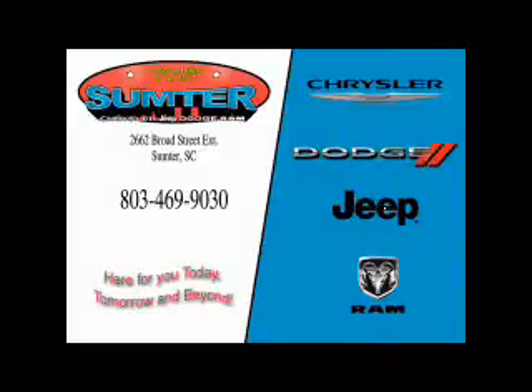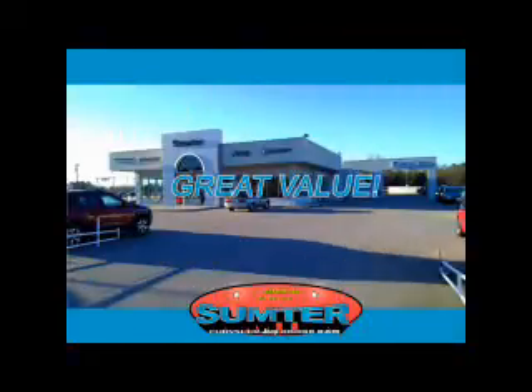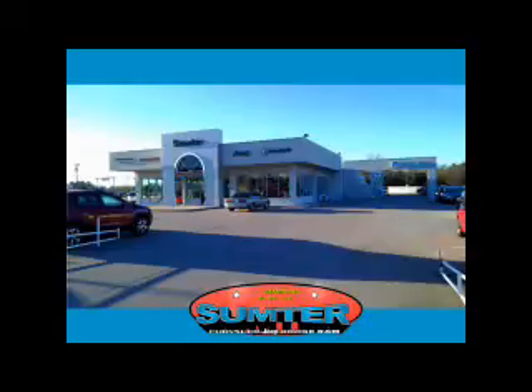Thank you for shopping Sumter Chrysler Dodge Jeep brand. We deliver outstanding value and service every day. Let us earn your business.